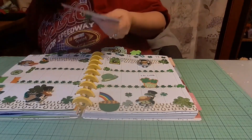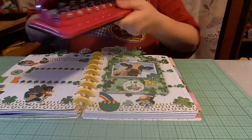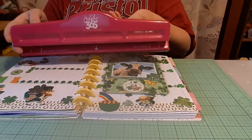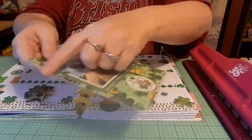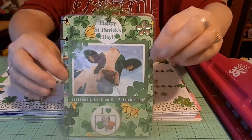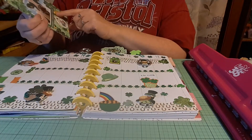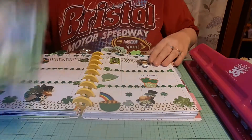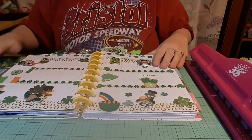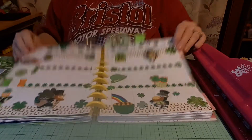I have to thank Brandy from Canvas Creation — Brandy gifted me this wonderful punch for my birthday and I used it to do the holes for this, so I put it in my planner. I love this — it says 'Happy St. Patrick's Day, everyone's Irish on St. Patrick's Day,' and look at the cows, green! I have to thank Kathy Cards for that, she gave me that a few years ago. This is my whole layout in my planner for the week.